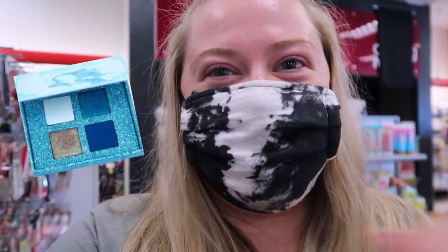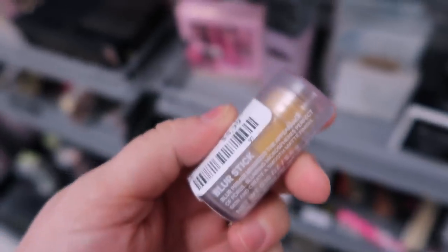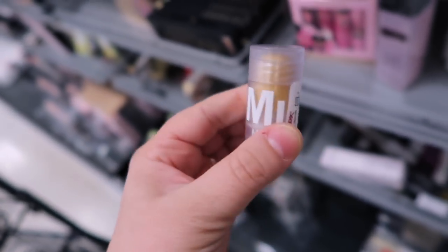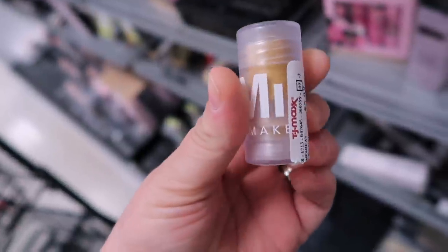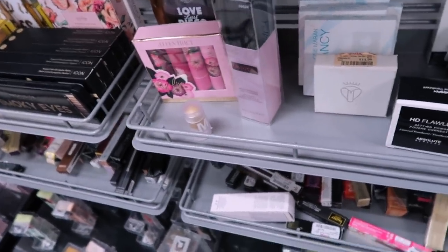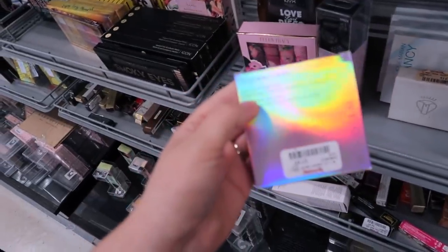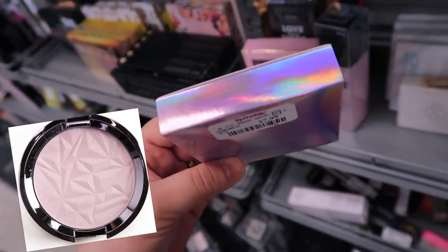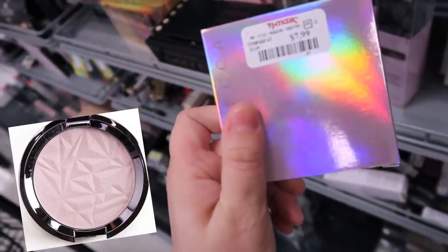Side note — I saw someone grab a Lime Crime palette before I could get to it, so there was actually a palette here and I'm really sad I missed it by a second. Hoping to see it at the next store. They also had a Milk Makeup blur stick mini — these retail for $15 and they have them here for $5.99. I'm still looking for the moisturizer I saw on Instagram.